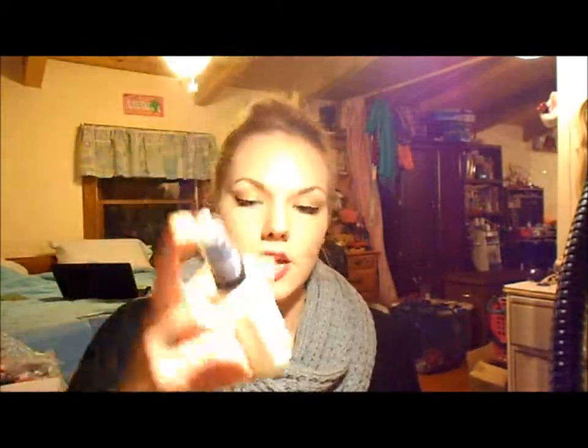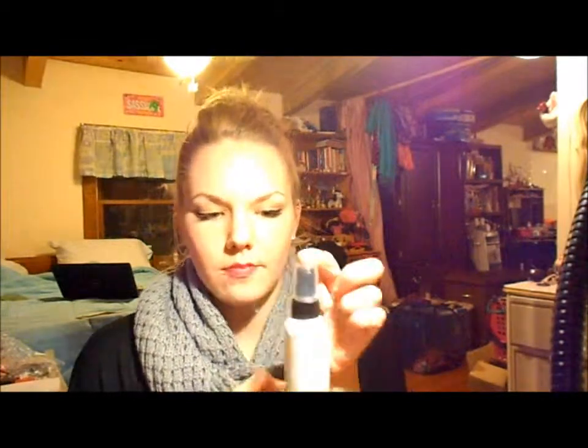Next is my Bare Essentials ID Brush Cleanser. I get this at the outlets for $6.50. All I do is spray some on a paper towel and then run my brushes through it. This is for spot cleaning, not deep cleaning. I try to do this at least two or three times a week, and I think my powder and foundation brushes need it every day. I love this — it's a repurchase.